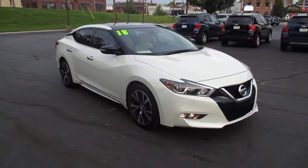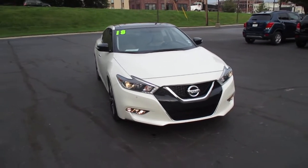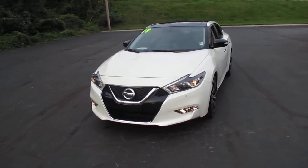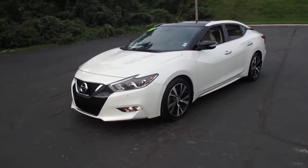I have a pre-owned 2018 Nissan Maxima SL, 20,000 miles, priced to sell at $24,983.